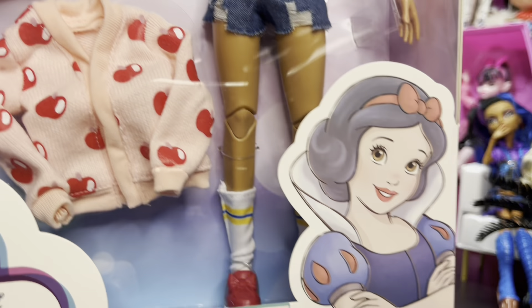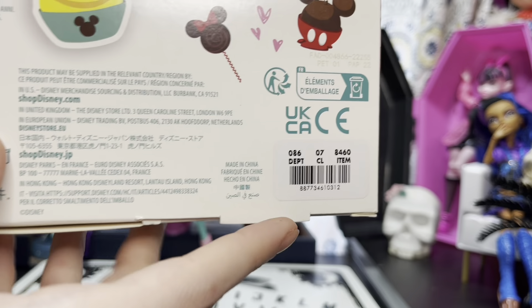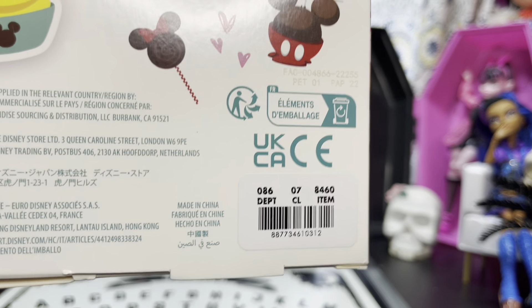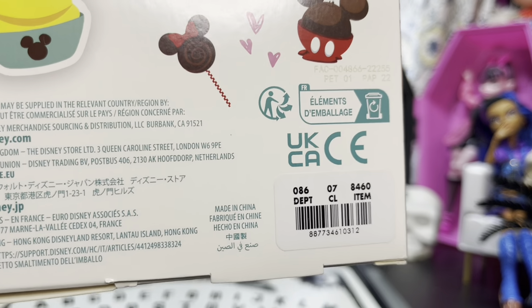This cardigan - I'm excited for this little cardigan. It's so cute because I like the apples. And there's Miss Snow White and the barcode for these is on the back.